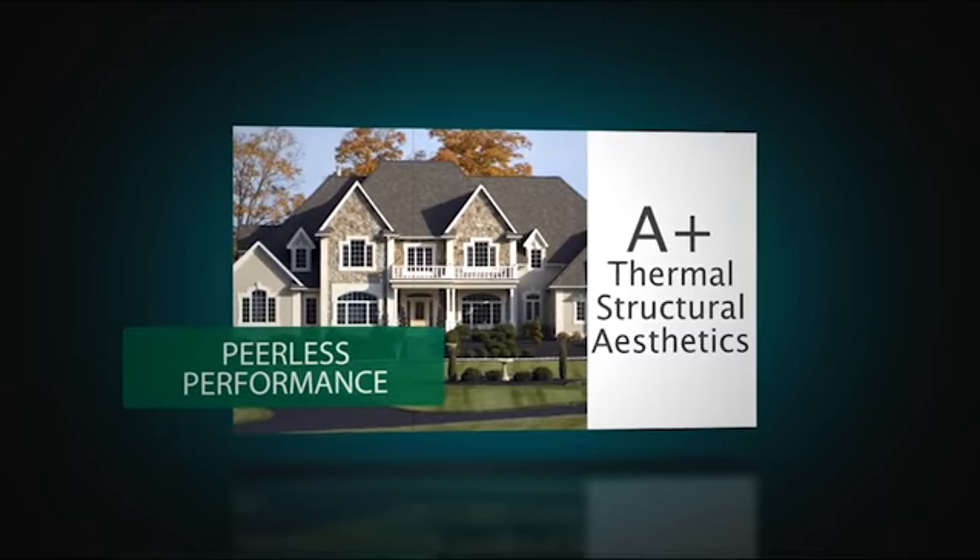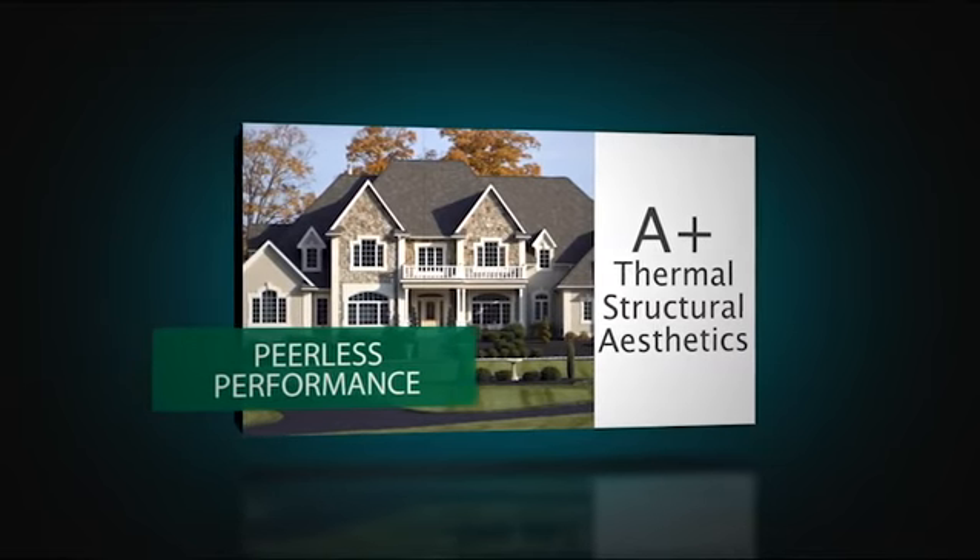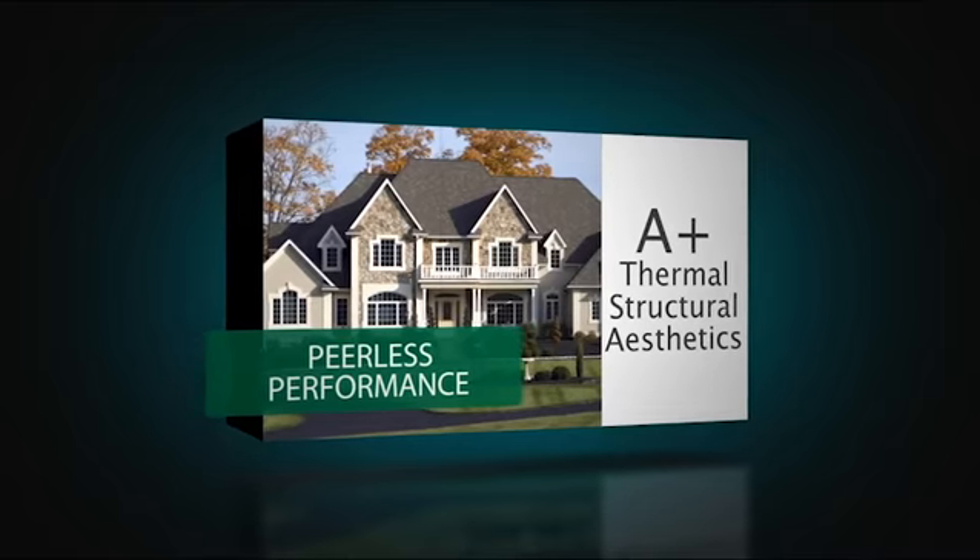Additional performance achievements include incredibly low air leakage marks on the double-hung and a DP-50 rating on the two-light slider model.